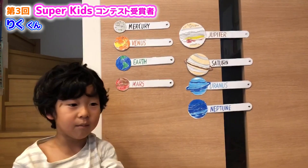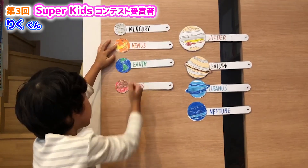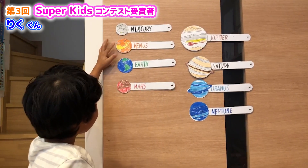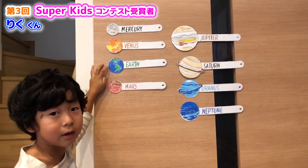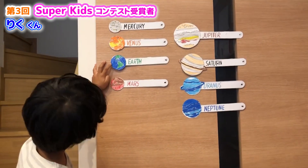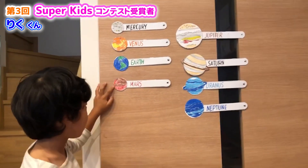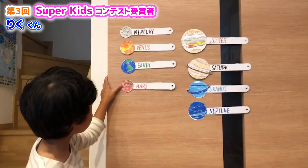Let's explain one by one. Mercury is the smallest planet and Venus is the hottest planet. Earth is the planet that we live on, has organic life, and has one moon. Mars is the last of the terrestrial planets and it has two moons.